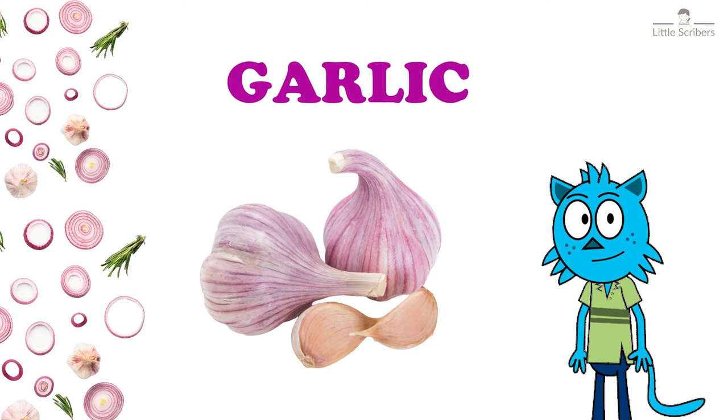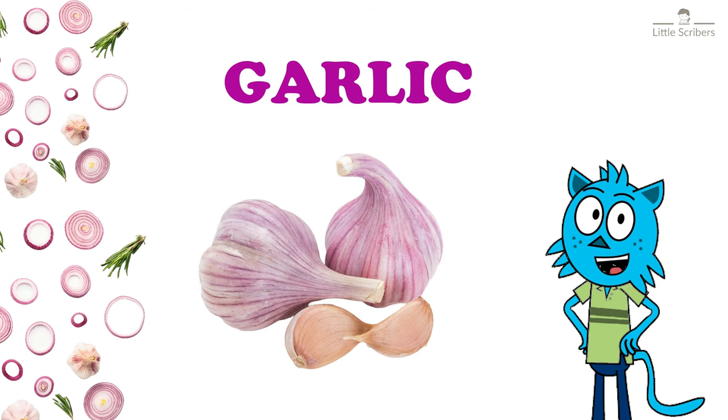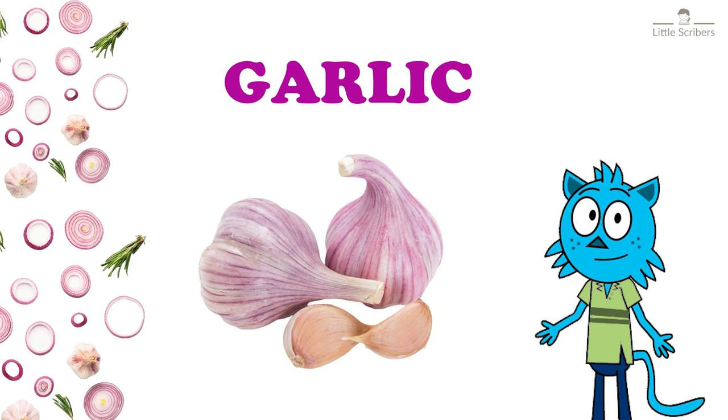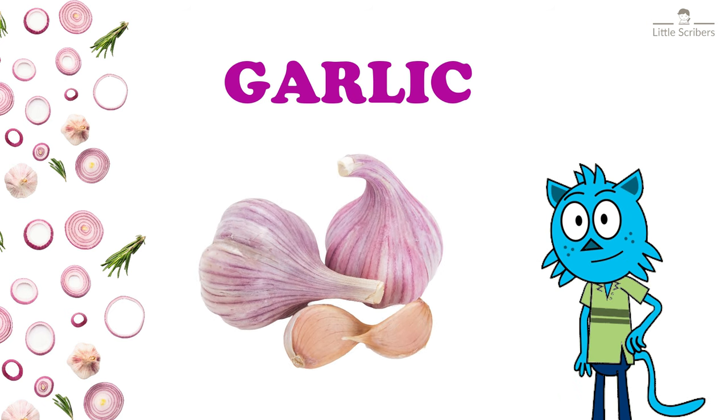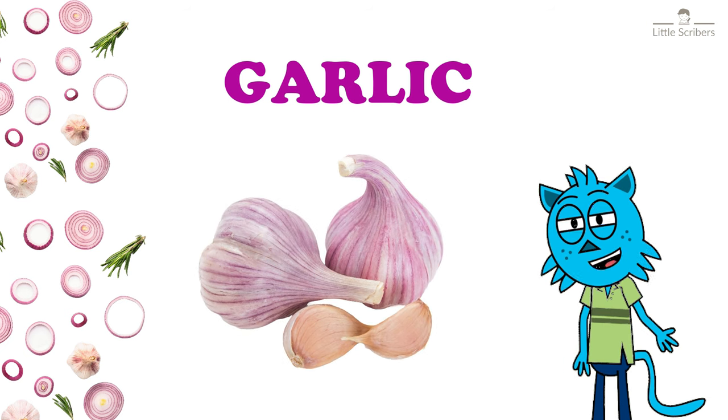Next is garlic. Do you know how to spell it? G-A-R-L-I-C. Garlic is the small, white, round bulb of a plant that is related to the onion plant. Garlic has a very strong smell and taste and is used in cooking.